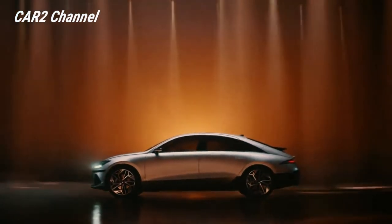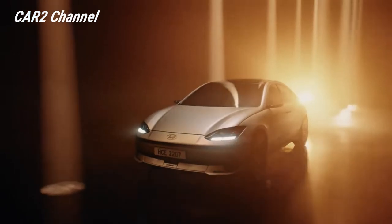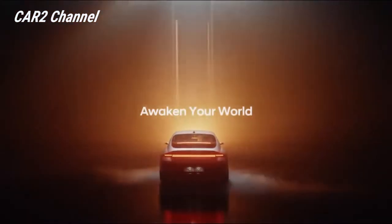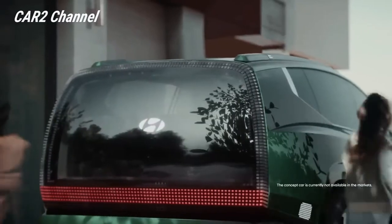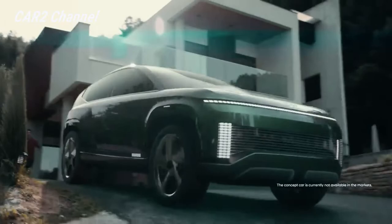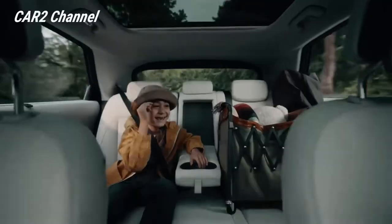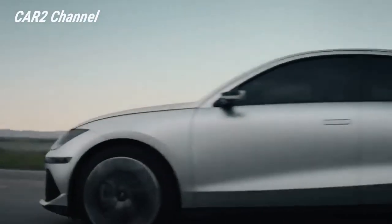Dengan penggerak semua roda, Ioniq 6 dapat menempuh sekitar 482 km (300 mil) berdasarkan peringkat EPA, yang hanya 411 km (256 mil) — lebih jauh dari saudara kandung crossovernya. Sedangkan kombinasi penggerak roda belakang dengan baterai kecil dapat mencapai sekitar 402 km (250 mil) pada sedan.